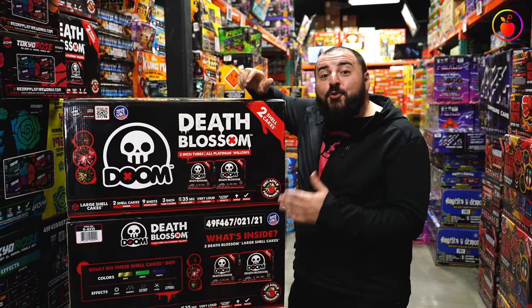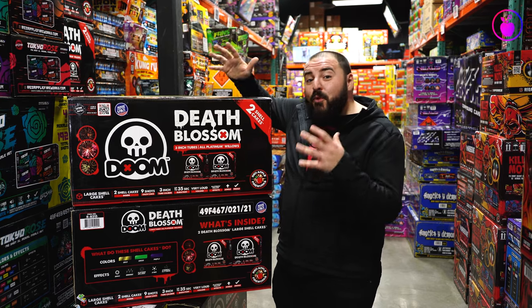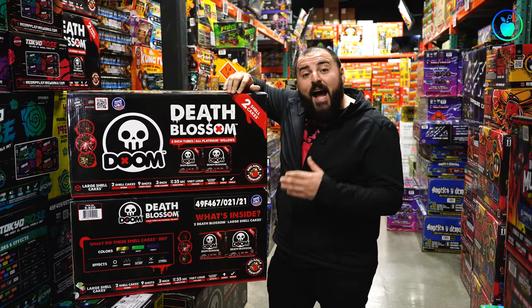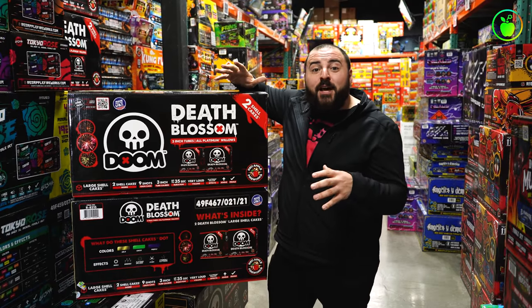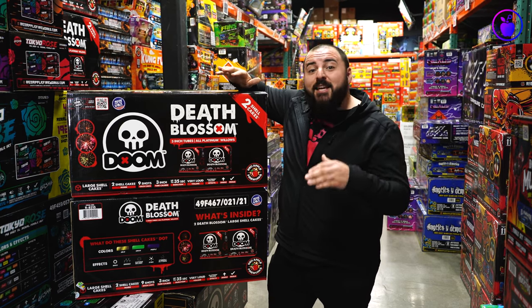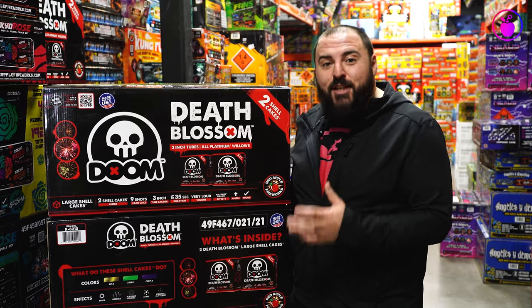Number four is Death Blossom three-inch large shell cake. Not only is it one of the physically largest items in our entire lineup, but when it breaks in the sky it is one of the largest-breaking fireworks we've ever had in the store. Death Blossom has nine shots, three-inch tube calibers, and the effects in all nine shots are platinum willows — gigantic, long-lasting effects that will linger in the sky. Each platinum willow break has a beautiful colored center in either green or purple, and there's a built-in three-shot finale in every Death Blossom.